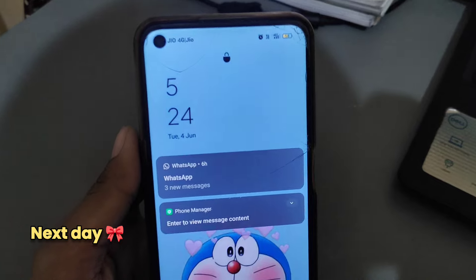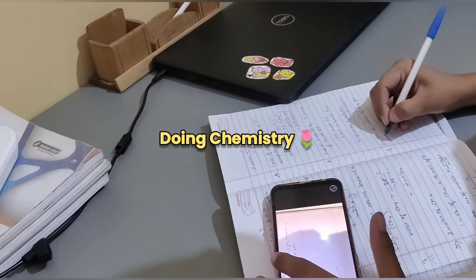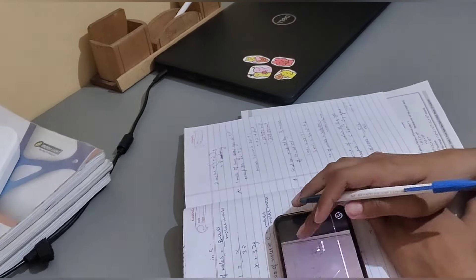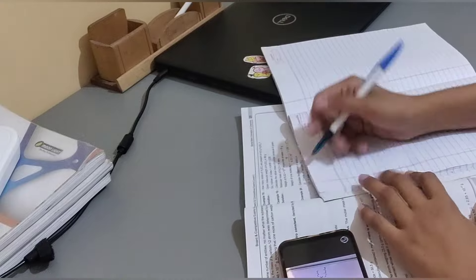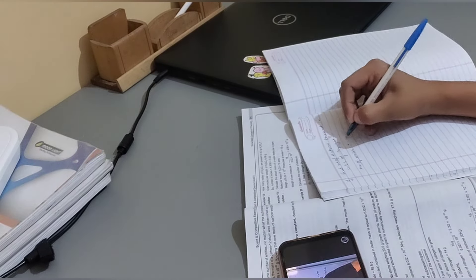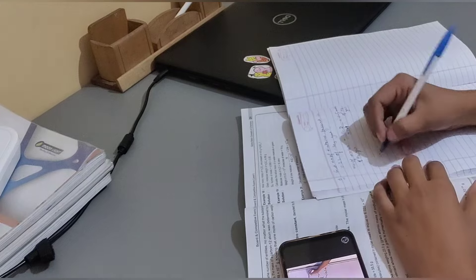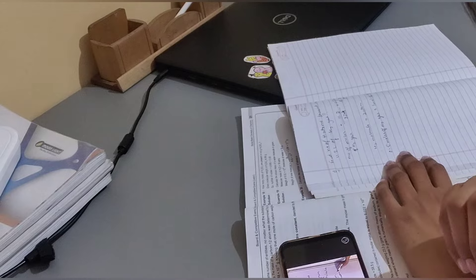Moving on to the next day, 4th of June, which is our 15th day of our 30-day challenge. I was doing mole concept from chemistry and gave myself a lecture on this topic. I had a lot of comments about how to study the mole concept — it is really hard and we were not getting the numericals solved.